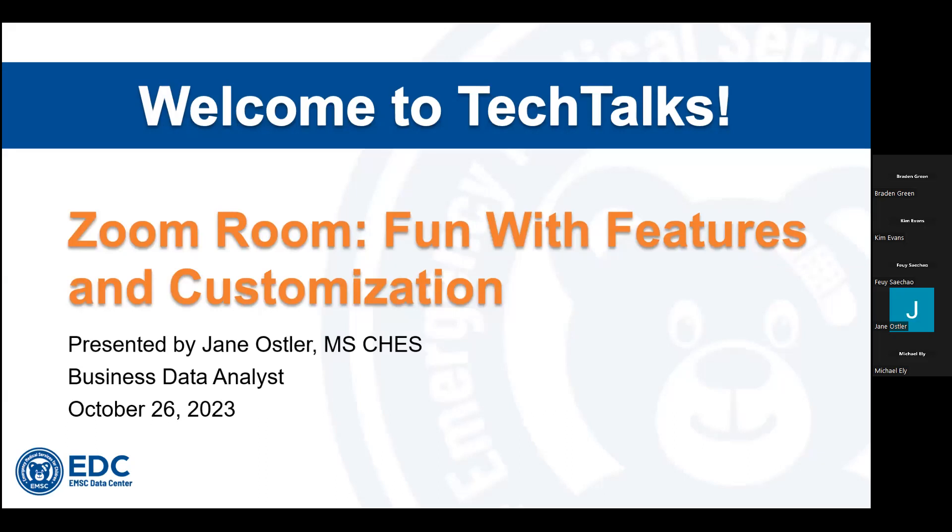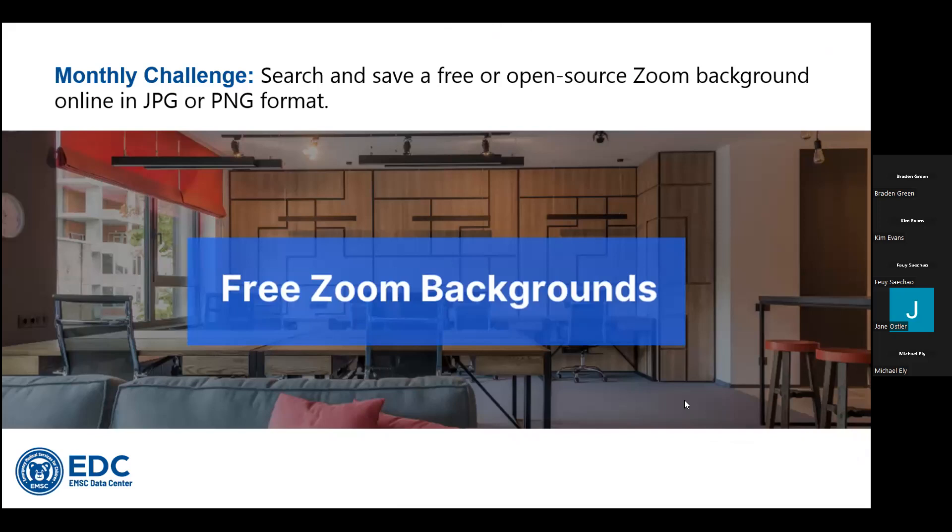If you have any questions, feel free to type them in the chat, unmute your phone and ask a question, or use the reactions icon in the menu to raise your hand. Brayden is going to be monitoring chat today. The monthly challenge for October was to search and save a free or open source Zoom background online in either a JPEG or PNG format.